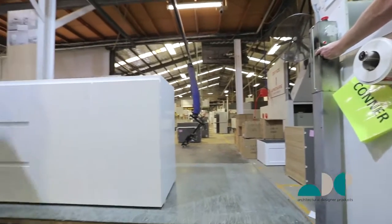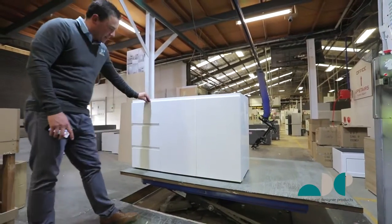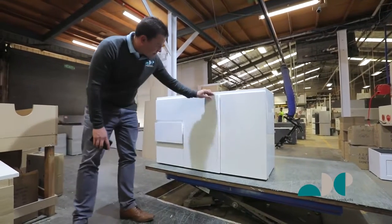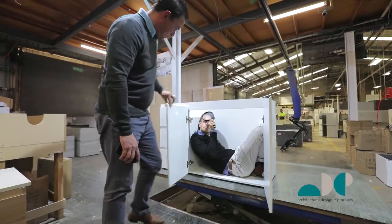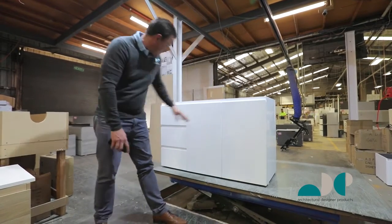Here at ADP we take our quality control very seriously. All our vanity cabinets are quality checked from the outside and the inside by one of our experienced staff members. So you can rest assured that your vanity is going to leave here in tip-top condition.